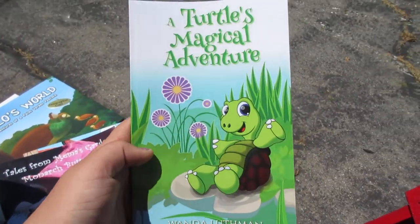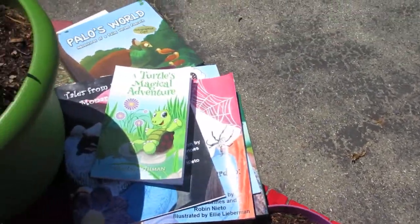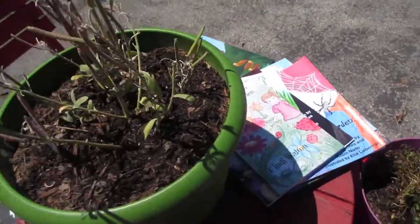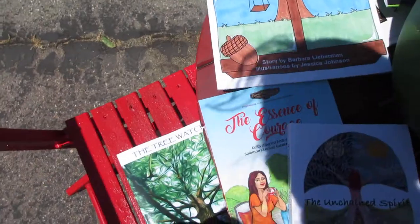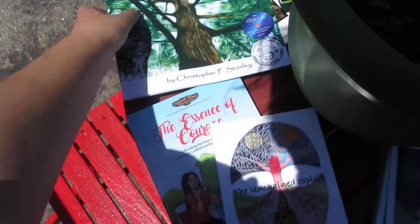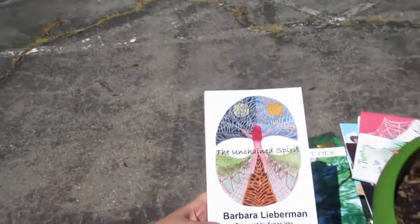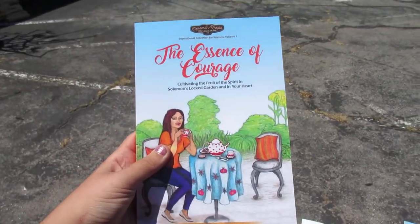Also A Turtle's Magical Adventure by Wanda Luthman, The Fairies in Nana's Garden by Cindy Walton, Ben's Little Acorn by Barbara Lieberman, The Tree Watcher by Christopher P. Stanley of Jump Splash Books, The Unchained Spirit by Barbara Lieberman, and The Essence of Courage by Lynn Watson.